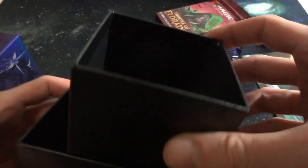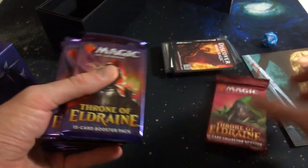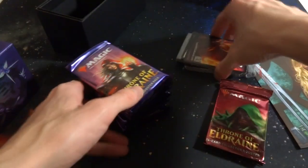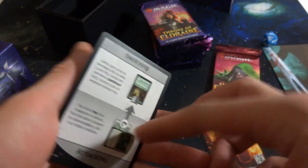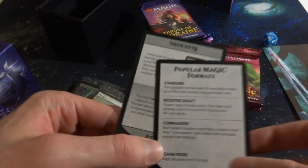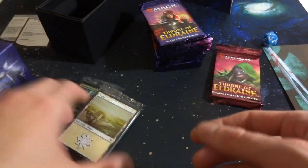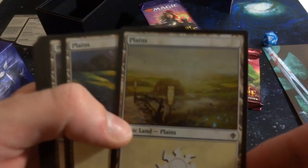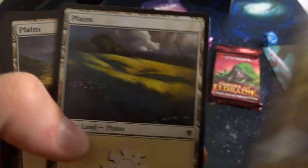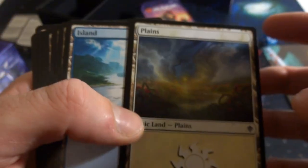Inside the bundle there's a nice divider, the Throne of Eldraine 15-card collector's booster, and 10 regular packs. Haven't opened any of this product so really excited. There's an advertisement insert — looks like a loyalty die or planeswalker loyalty card and a blocking card. Also ads for standard, booster draft, and commander. Then there are 20 basic lands and 20 foil lands to check out.